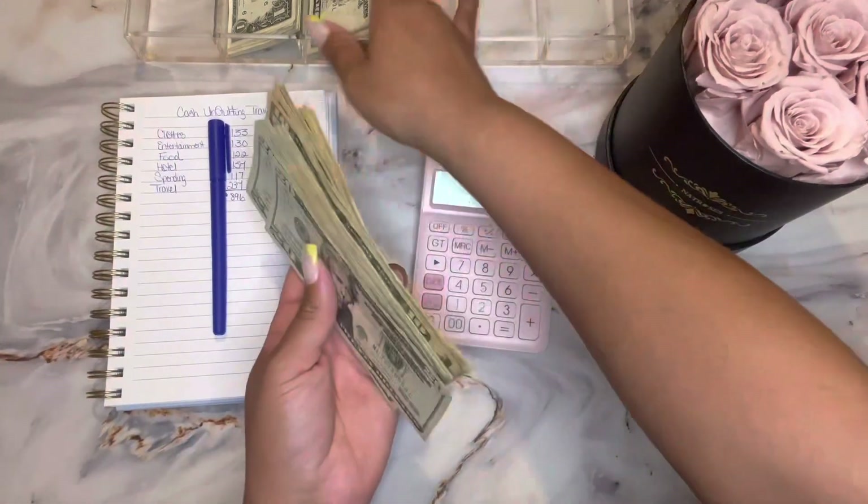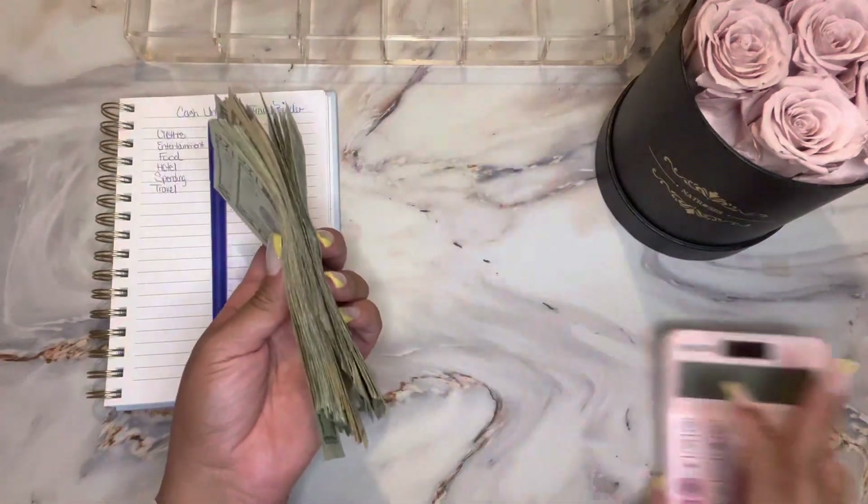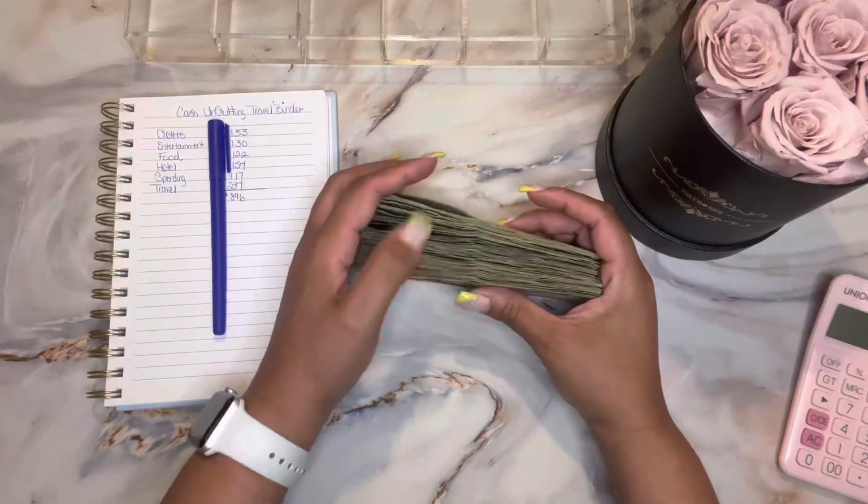I think that is amazing — $896, and literally that's me taking my time cash stuffing, small amounts little by little, just being intentional with my savings. This is amazing and this is going to go towards my trip.